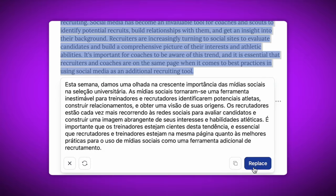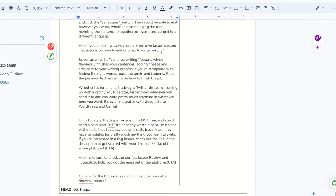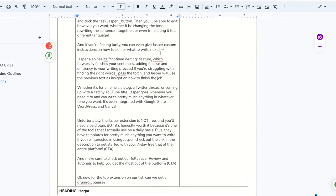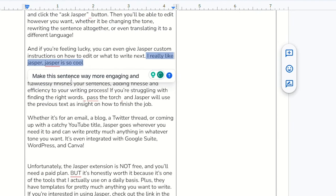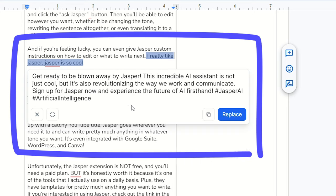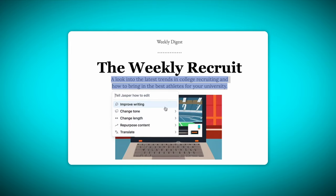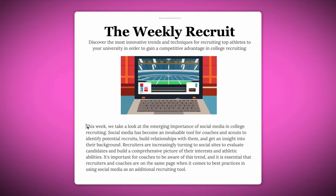And if you're feeling lucky, you can even give Jasper custom instructions on how to edit or what to write next. Here's an example — my original sentence was 'I really like Jasper. Jasper is so cool.' But then I gave it custom instructions and here's what it came up with. Jasper also has its continue writing feature, which flawlessly finishes your sentences, adding finesse and efficiency to your writing process. If you're struggling with finding the right words, pass the torch and Jasper will use the previous text as insight on how to finish the job.